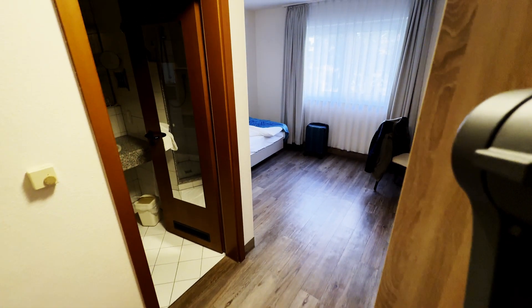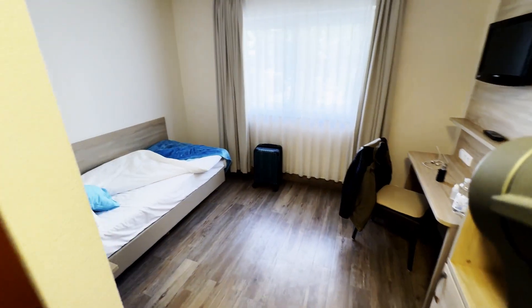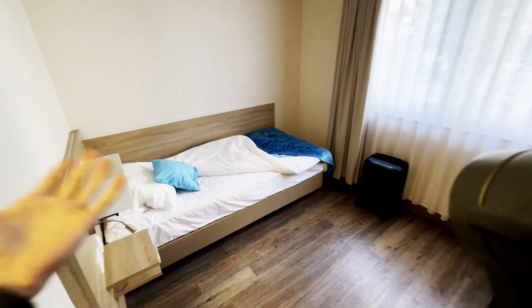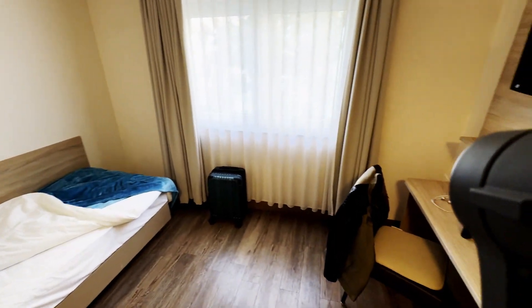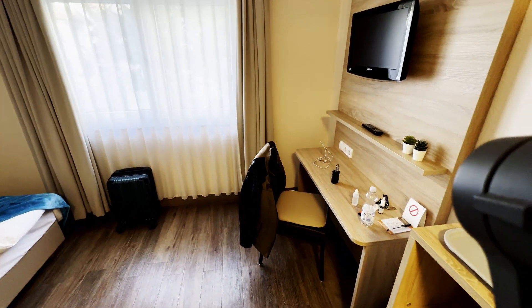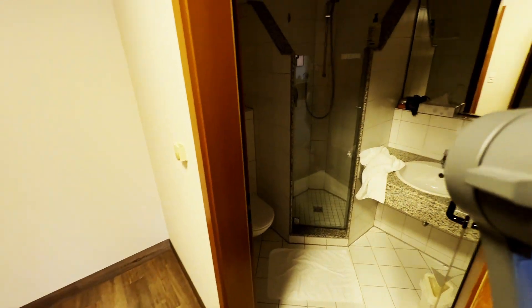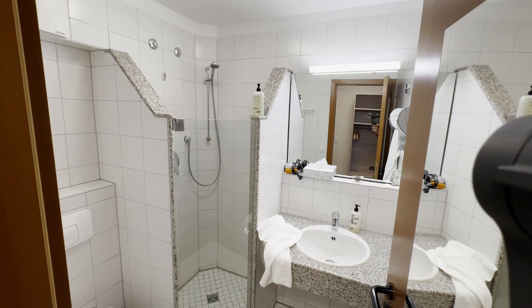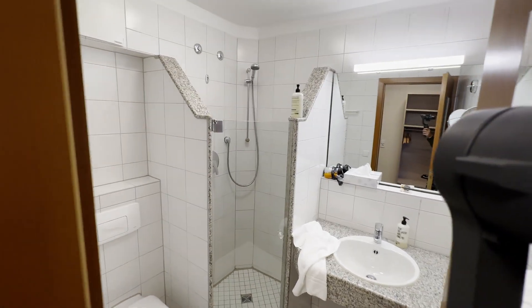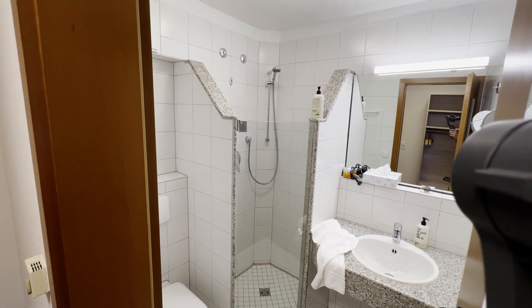So this is the hotel room. I booked an economy room, which is basically for just one person. Obviously the bed is not clean — I already slept in here. I didn't really have any time to record anything yesterday so I did this today. It is pretty neat. It is small, it is nice, and I really can recommend it. Here is also the bathroom with light — it is small but it is an economy room for one person. It is quite nice.